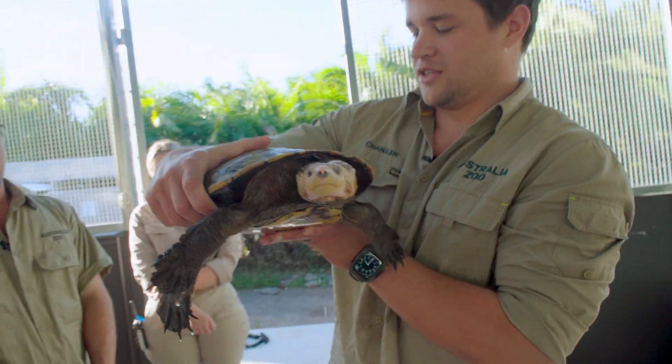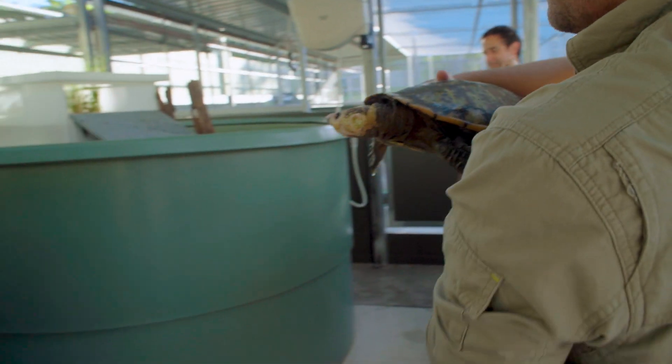You did so well. Let's pop you back and grow some little baby turtle eggs.